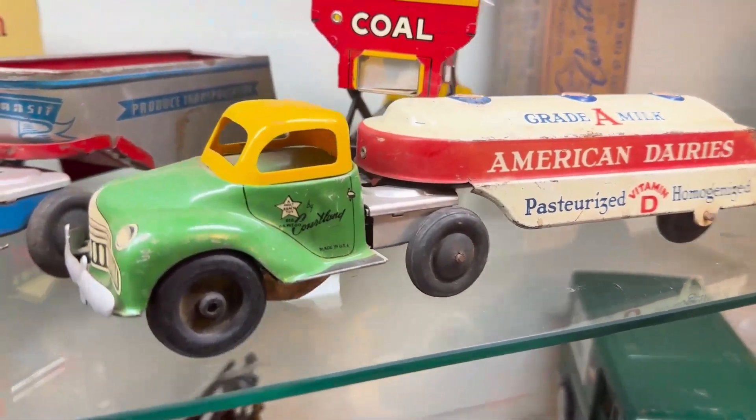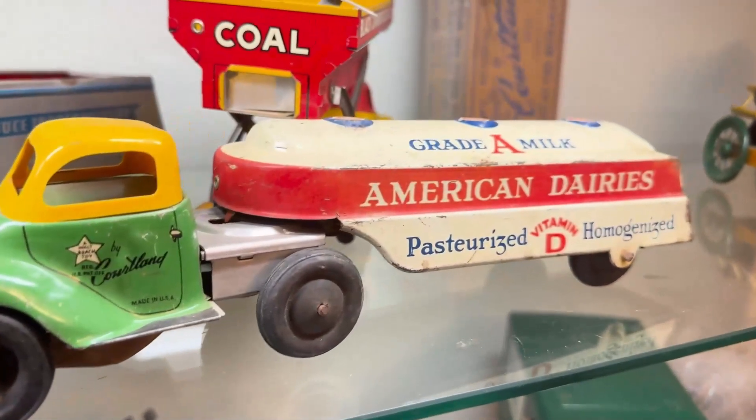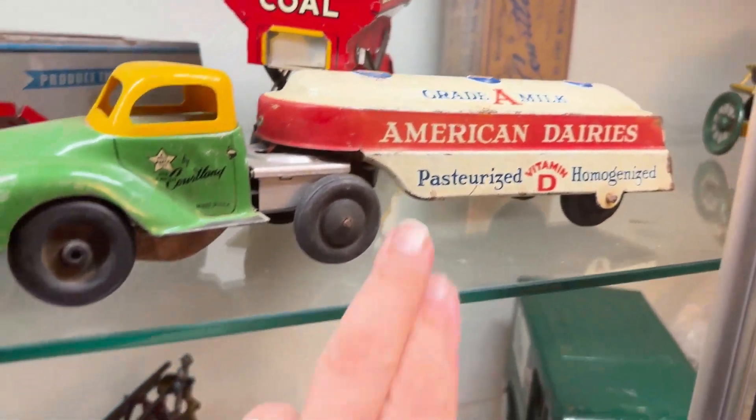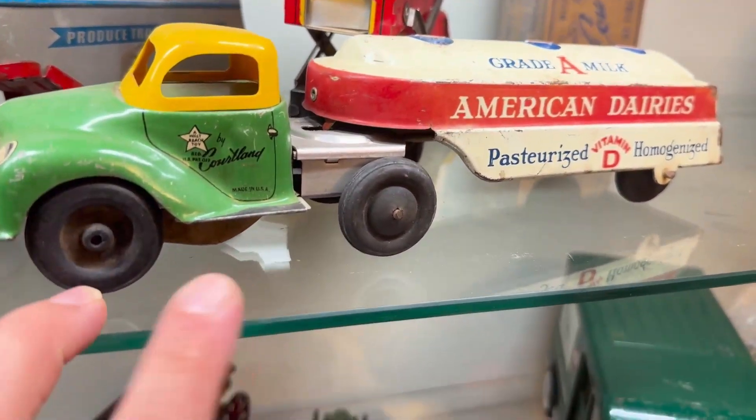Now we've got the American Dairies Grade A Milk. Multicolor — blue, red, white, green, yellow, black. I am amazed at all the different colors on this sucker.